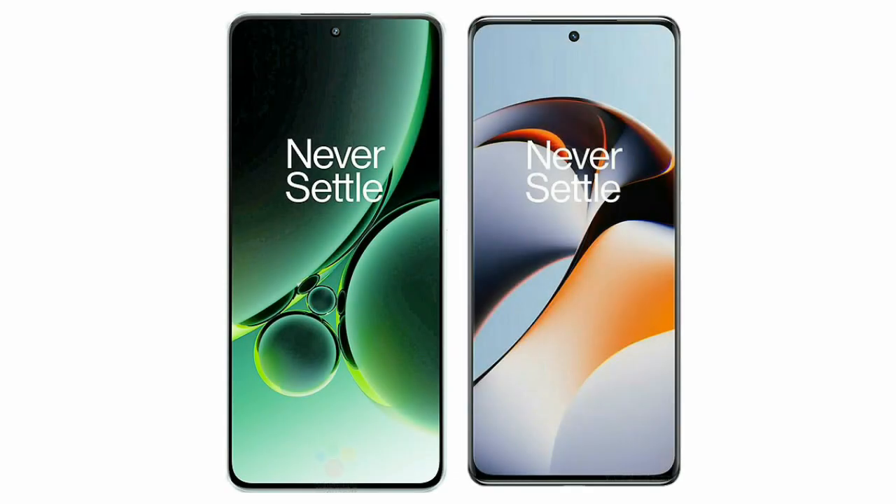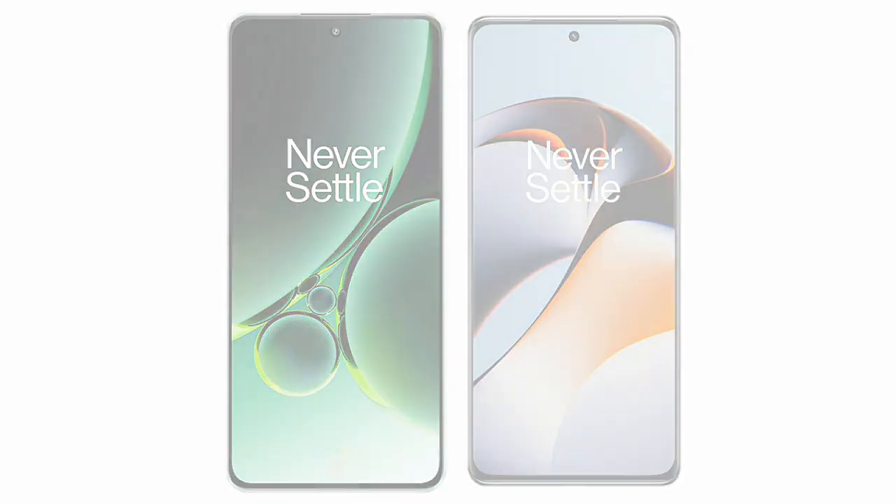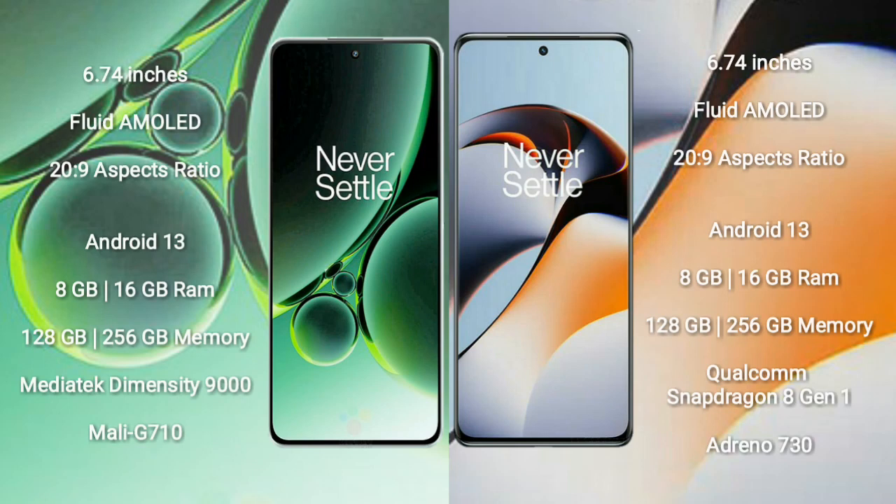I will compare the new OnePlus Nord 3 with OnePlus 11R. OnePlus Nord 3 comes with a 6.74-inch flat AMOLED display and Snapdragon 782G processor. OnePlus 11R also comes with a 6.74-inch flat AMOLED display and Snapdragon 782G processor.